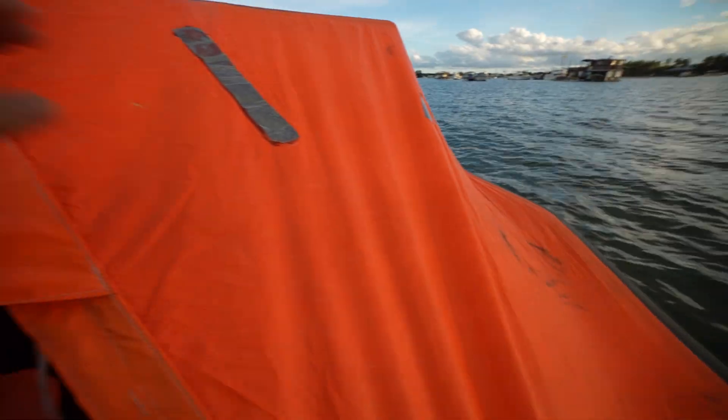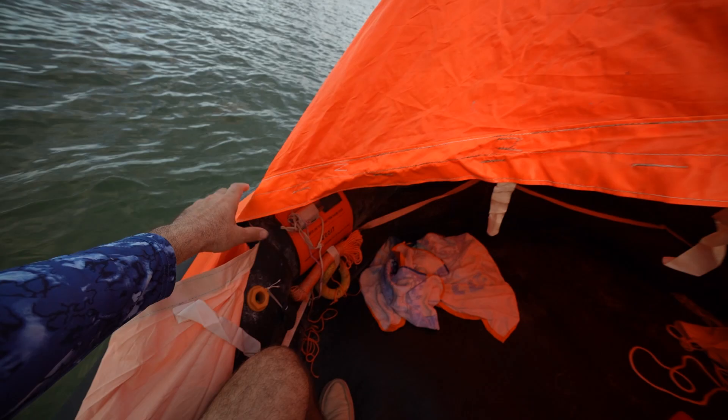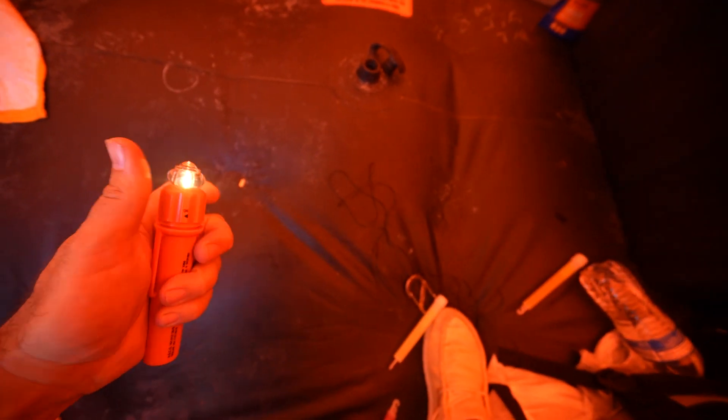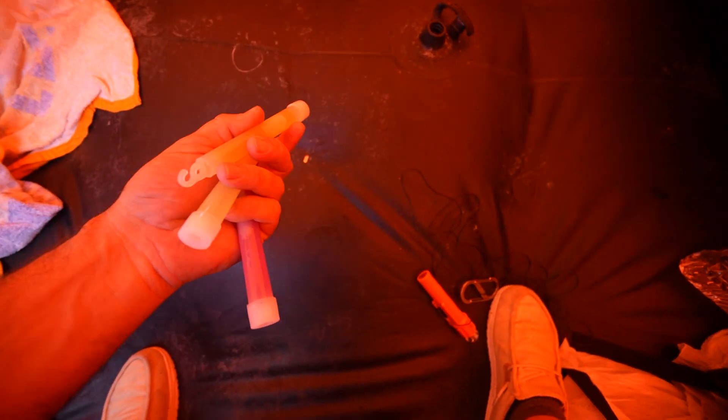We're running out of daylight — probably only got an hour before sunset. We do have reflective strips on the raft, but there is boat traffic around here. So I've got this white LED light to put on top, and on the outside of the raft I'm going to hang a couple of glow sticks.